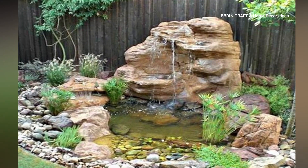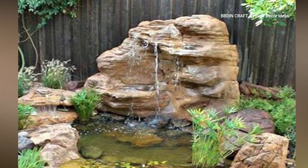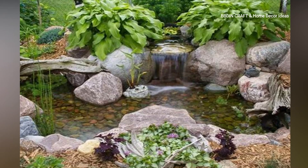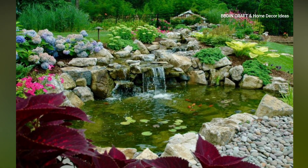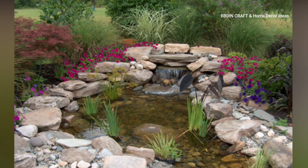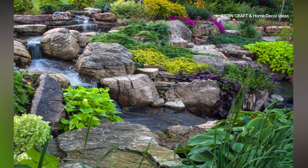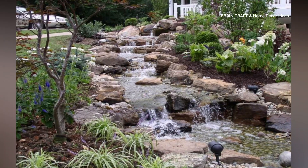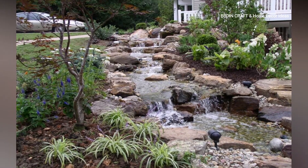Number five is a modern pond — for a contemporary look, opt for sleek lines and geometric shapes. Use materials like concrete, steel, or glass to create a minimalist aesthetic. Incorporate built-in lighting to highlight key features and extend enjoyment into the evening hours. Number seven is a fairy garden pond — create a whimsical atmosphere by designing a pond with a fairy garden theme.